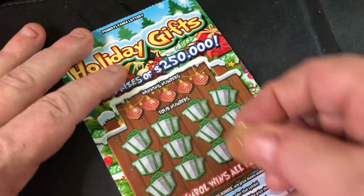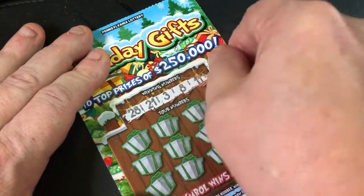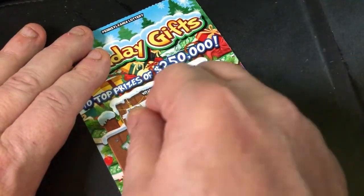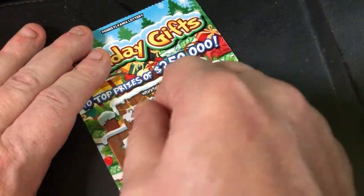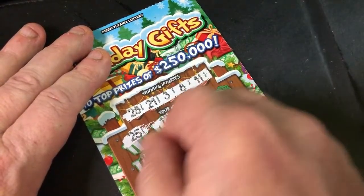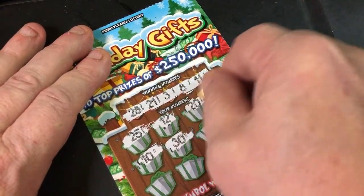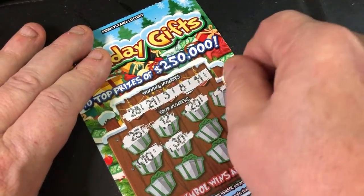Let's see what we can find on this one. Looking for 28, 21, 3, 8, and 11. We've got 25, 12, 10, 30, 20 — all these one-offs.